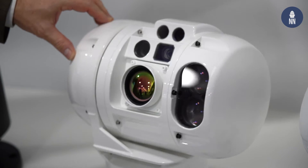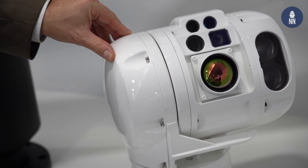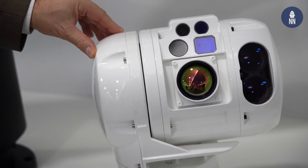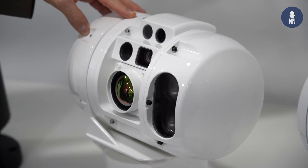In the entry-level segment, we have a product called VG — VG Observer and VG Engage. This product is very compact and highly stabilized. It is very well suited for fast interceptor craft and RIBs.